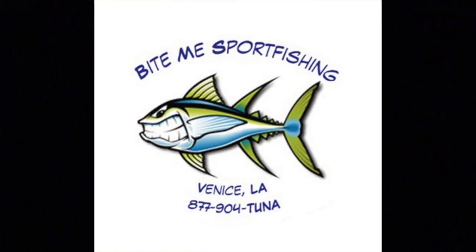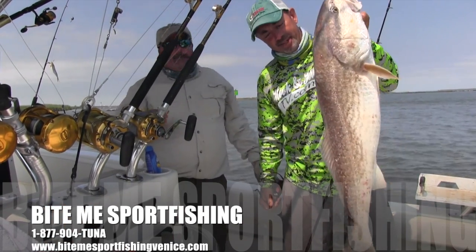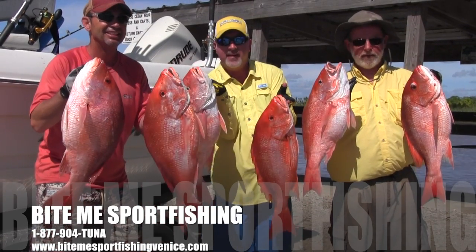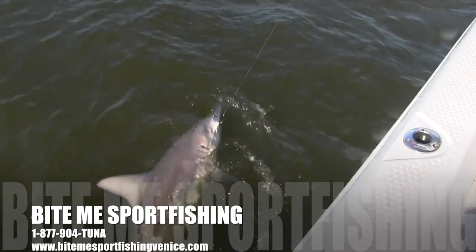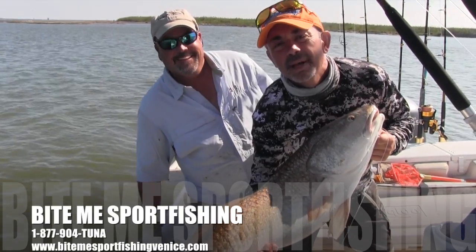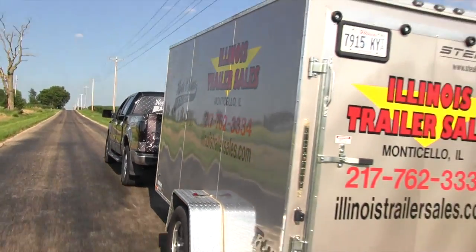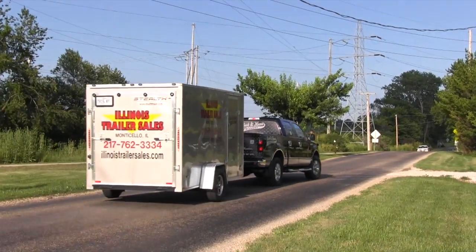Bite Me Sport Fishing, Venice, Louisiana's premier fishing experience. Tuna, redfish, snapper, sharks and more. Fish in comfort from their 29-foot Triton Offshore Fishing Machine. The adventure of your lifetime starts now. Call 877-904-TUNA or hook up with them at BiteMeSportFishingVenice.com. Why haven't you booked a trip with Bite Me Sport Fishing? When we're on the road, we are officially hauled by Illinois Trailer Sales. Hitch up with them at IllinoisTrailerSales.com.